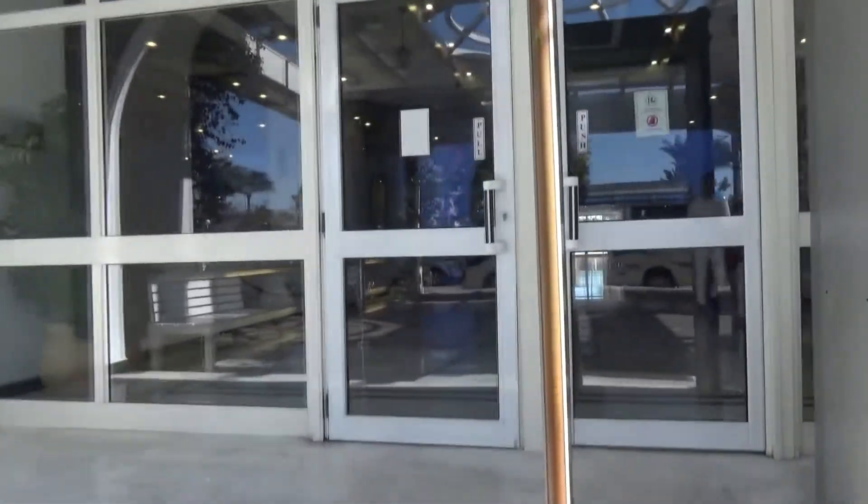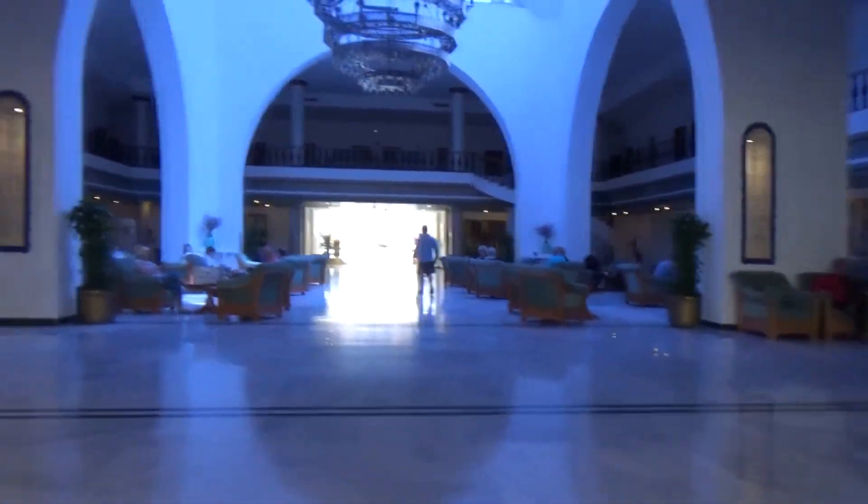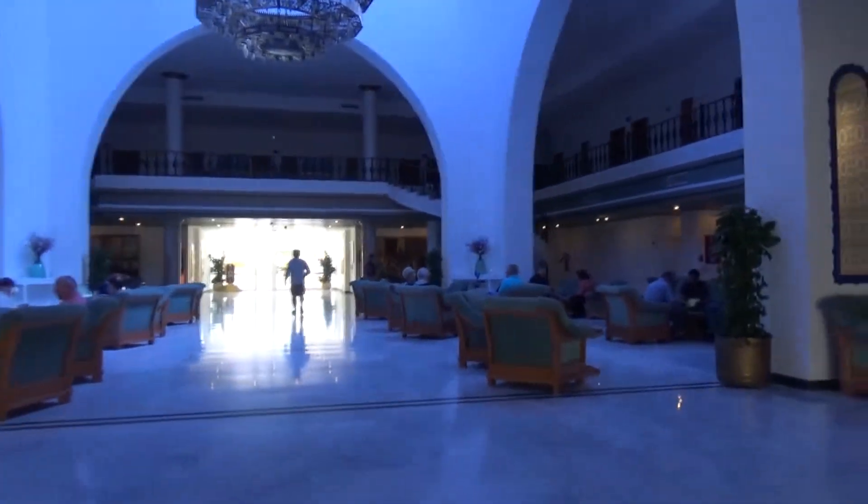Five stars. The hotel is located on the first coastline, 15 kilometers from Hurghada International Airport. The hotel was opened in 2001 and the last renovation was carried out in 2019.